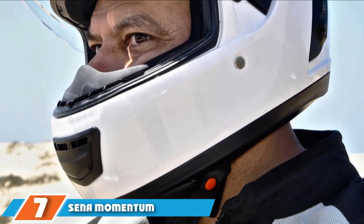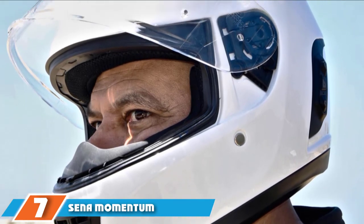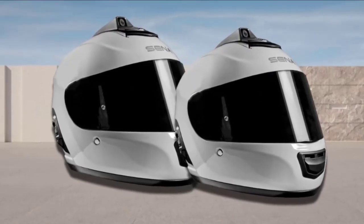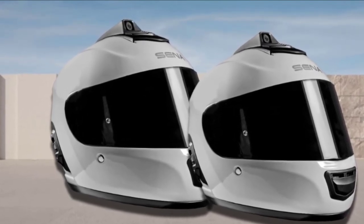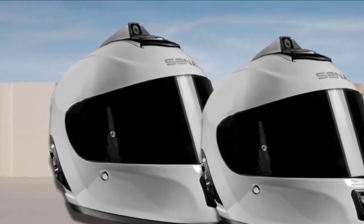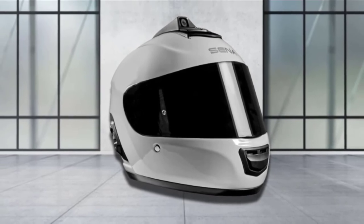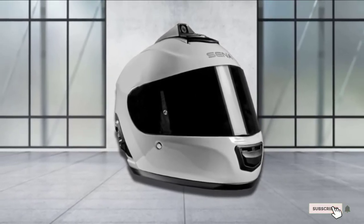Moving on to number 7, we have the Sina Momentum Ink Pro. Known for their Bluetooth communication devices, Sina has entered the smart helmet game full throttle. Their higher-end model, the Sina Momentum Ink Pro, comes packed with plenty of goodies. It is equipped with a QHD camera that is built in so nothing affects aerodynamics. Other features include intelligent noise control, Bluetooth audio, group intercom, voice commands, and even music sharing. DOT certification also makes sure you are safe in the case of an accident.